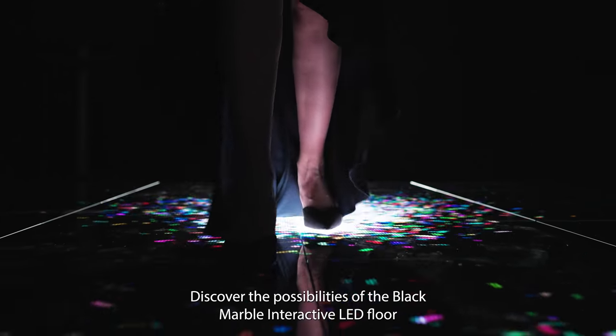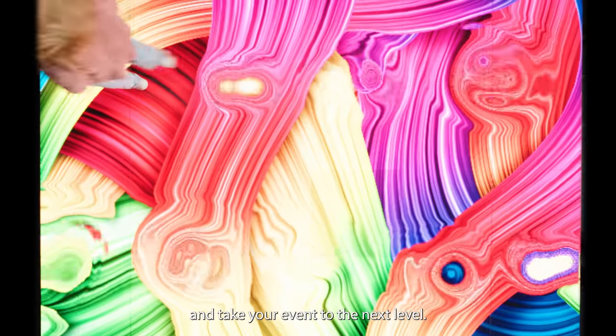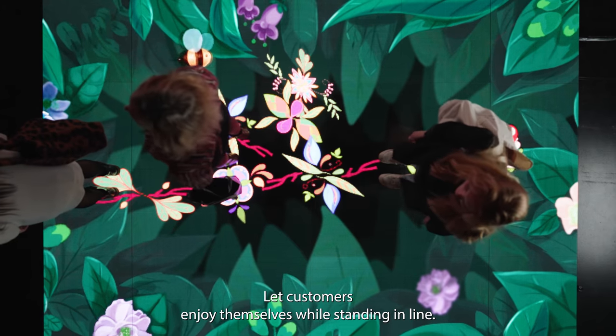Discover the possibilities of the Black Marble Interactive LED Floor and take your event to the next level. Spice up your shopping experience and let customers enjoy themselves while standing in line.